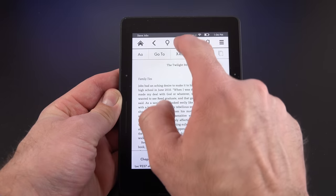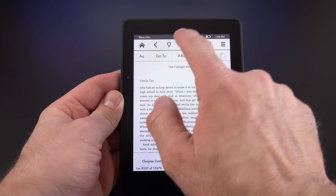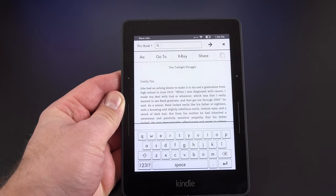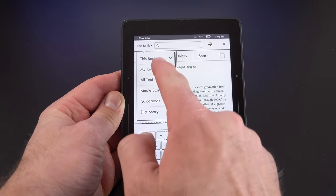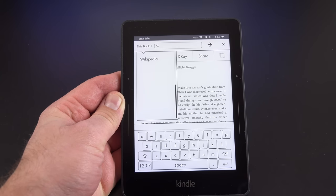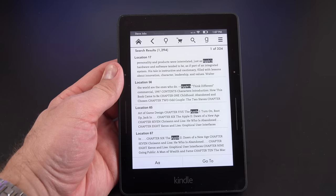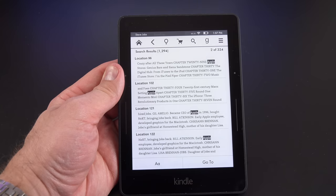We also have shopping, so we can go to our Amazon store to make more purchases and search the store. I can also search within the book for terms. For example, searching for 'Apple' in this book — the Steve Jobs biography — shows the word appears 1,294 times, and you can scroll through them to find exactly where you want to go.